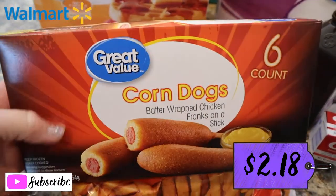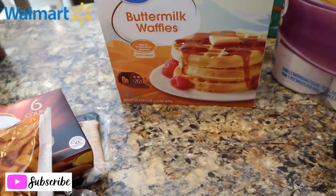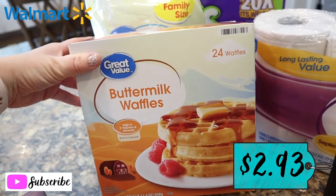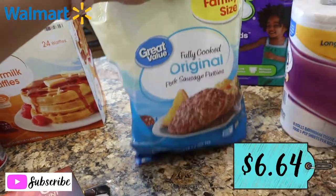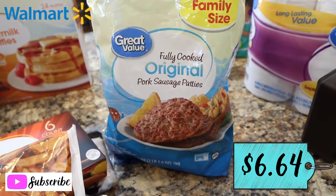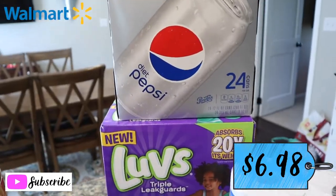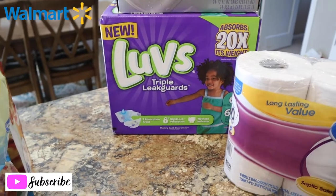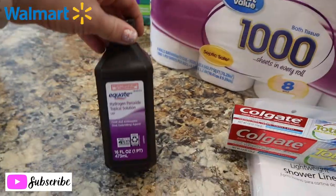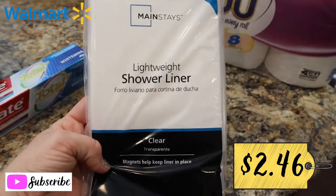For frozen items I got a six-count of corn dogs and some seasoned french fries — that's a lunch option. Got some buttermilk waffles, which are really good compared to Eggo. Also got fully cooked sausage patties — you can fry them in the pan or microwave them. Got some Diet Pepsi, our favorite. Also needed diapers, toilet paper, some peroxide since we were running low, more toothpaste, and a shower liner.